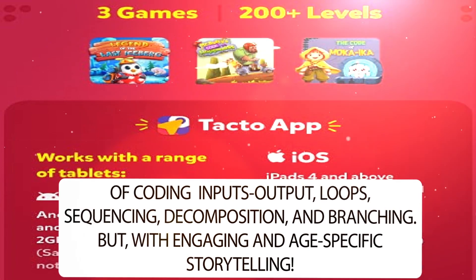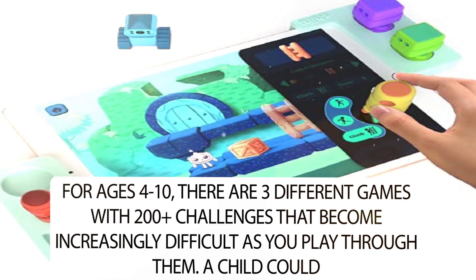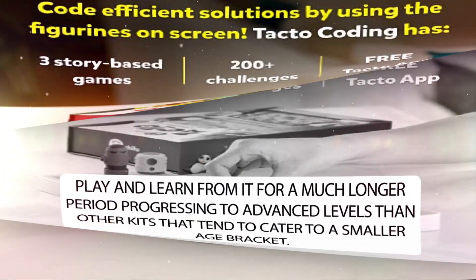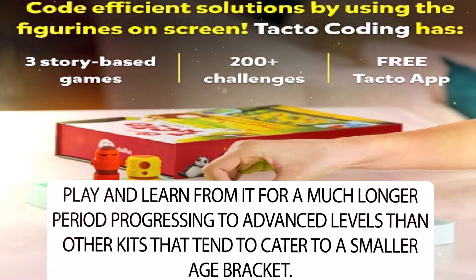All of this is delivered with engaging and age-specific storytelling. For ages 4 to 10, there are three different games with 200-plus challenges that become increasingly difficult as you play through them. A child could play and learn from it for a much longer period, progressing to advanced levels, compared to other kits that tend to cater to a smaller age bracket.